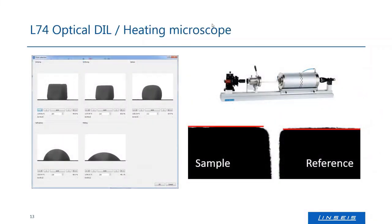Besides the standard instruments, we have special dilatometers for special applications. The first is the L74, the optical dilatometer — and please don't confuse that with the optical encoder used as a detector on the classical push rod dilatometer. Here I mean a real optical dilatometer with no push rod at all. There is just a sample holder rod with a plate where you place the sample on top, with no contact to the sample whatsoever. So optical dilatometer and heating microscope means truly contact-free measurement.